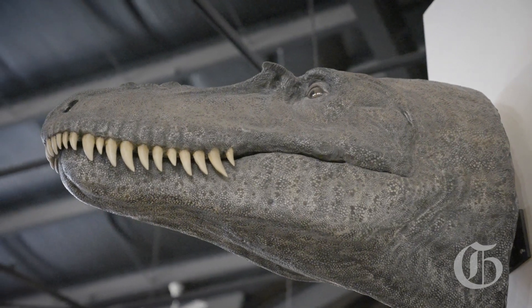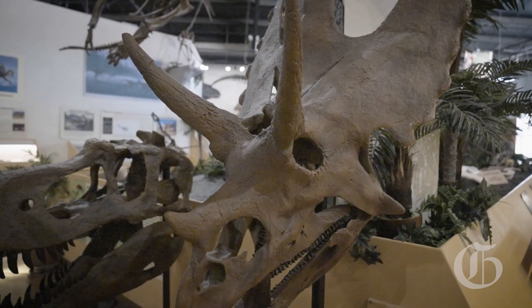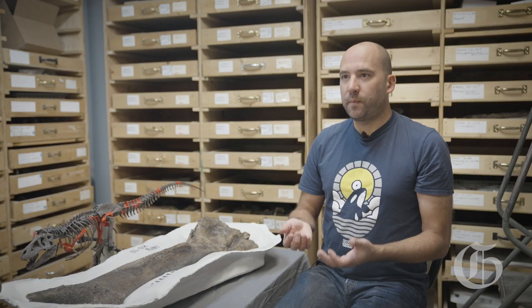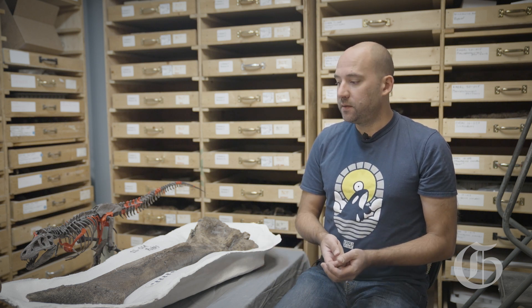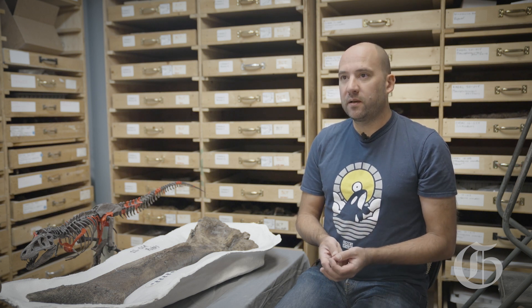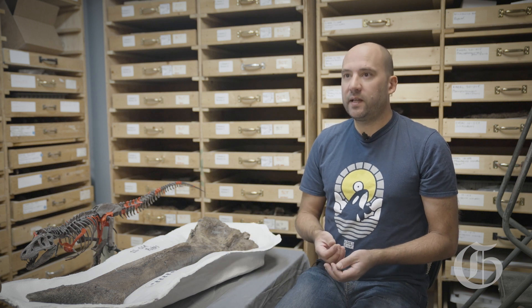Knowing details about the specimens — the little bits we're able to glean from this animal — gives the animal context. It's not just a pile of bones. It's something that lived and breathed and died a long, long time ago, and we can almost do a little bit of detective or investigative work and piece together a bit of the life story of not only this animal but the other animals that lived around it at the time too.